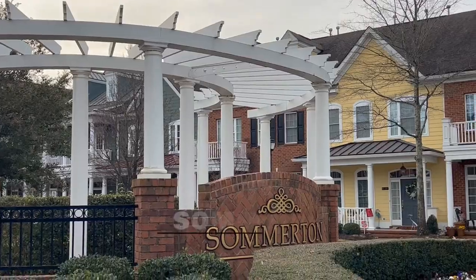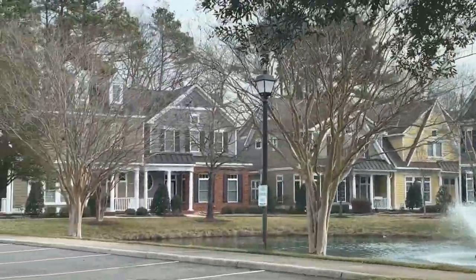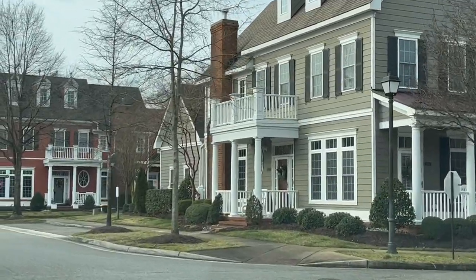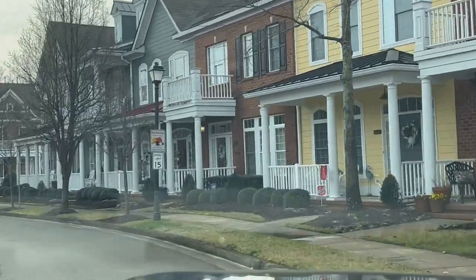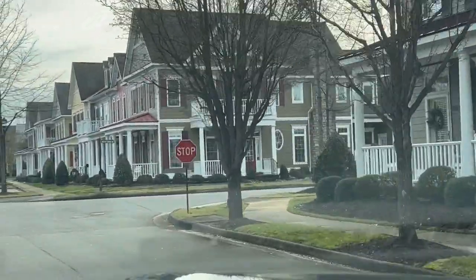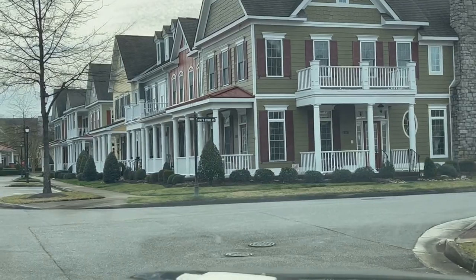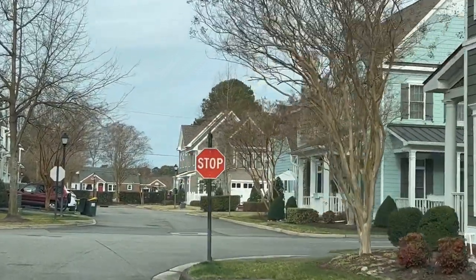In Chesapeake, we're going to highlight three different communities, each a little different aesthetically. First up in the Greenbriar area is Somerton. I find the exterior on these truly beautiful — almost a beach cottage feel. The various color schemes are just so unique. Another difference is that the garage is off the back side of the home, while the front has a nice porch area with sidewalks running along the front. You'll find three and four bedroom homes with anywhere from 2,300 to 2,800 square feet. Some homes even have a private built-in elevator so you can bypass the stairs altogether.